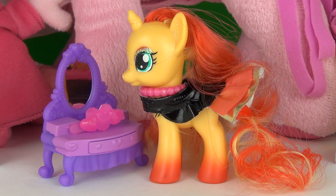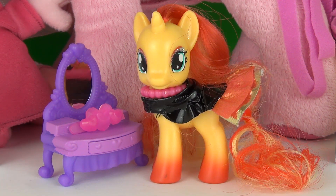So there she is, Sunset Shimmer Through the Mirror doll. Thanks for watching this video and we hope to see you here next time on Toya Review TV.